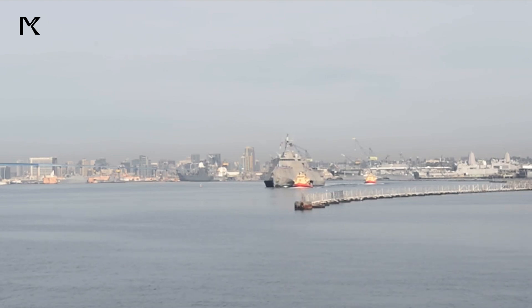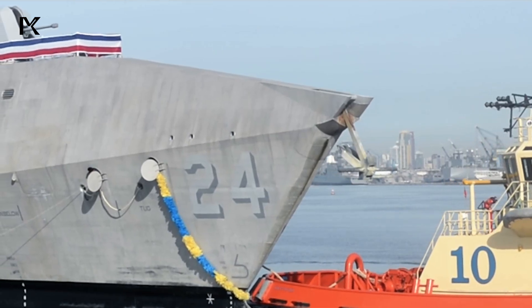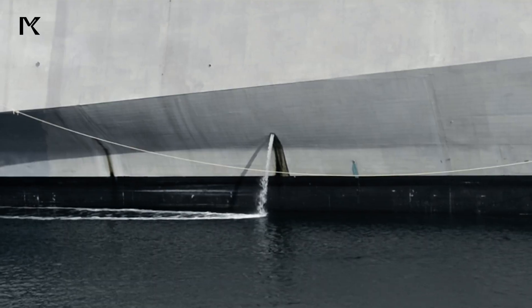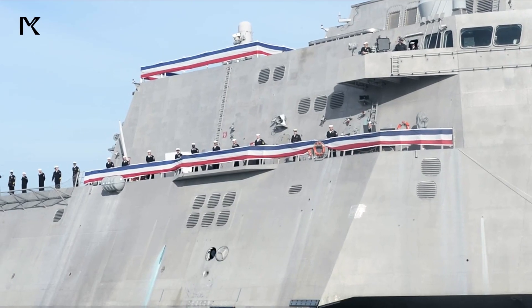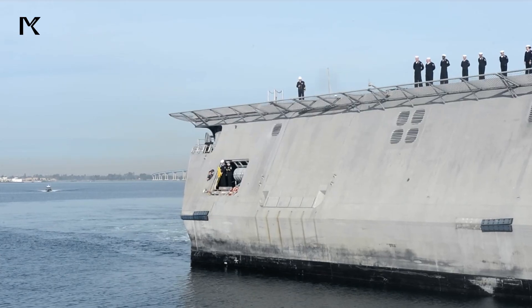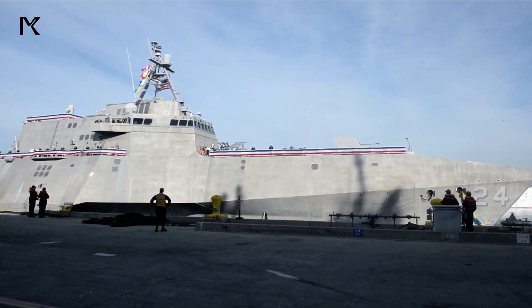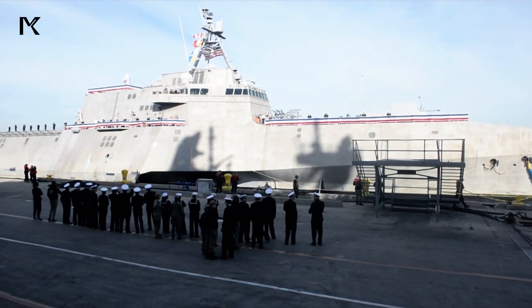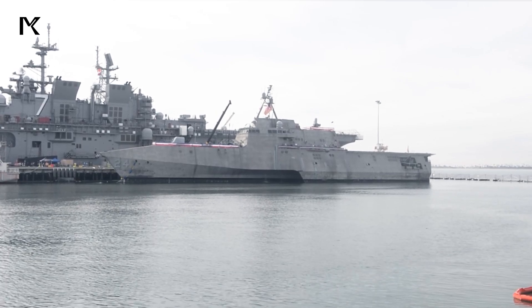Challenges with costs, maintenance, and effectiveness in fulfilling expected missions pose significant hurdles. Several Littoral combat ships have been retired earlier than their expected lifespan due to structural issues and system failures. The US Navy has attempted to reduce the number of operational ships by decommissioning some ahead of schedule. Nevertheless, the Navy continues to explore ways to integrate Littoral combat ships into its fleet and enhance their combat capabilities to meet future mission needs.